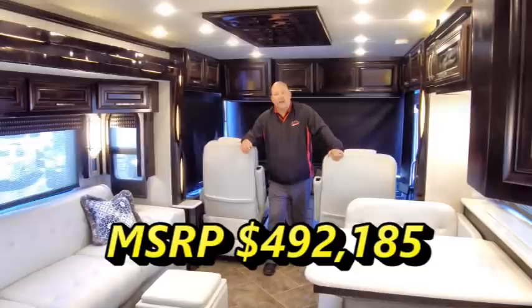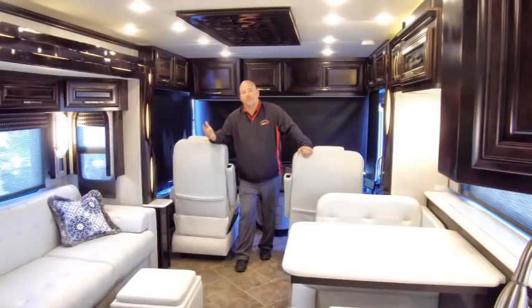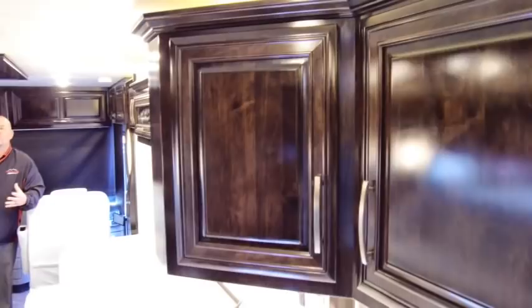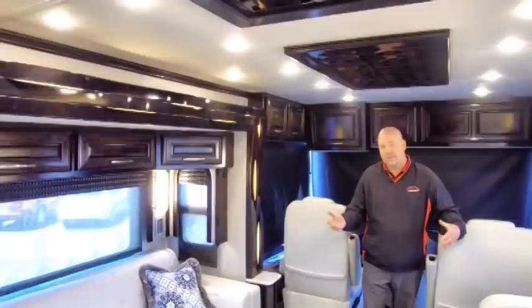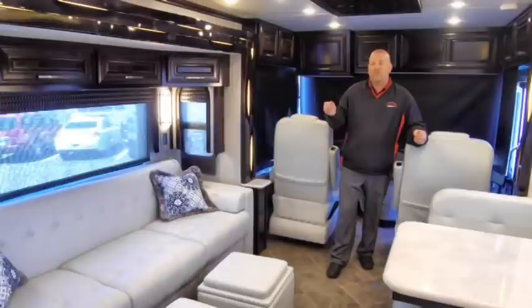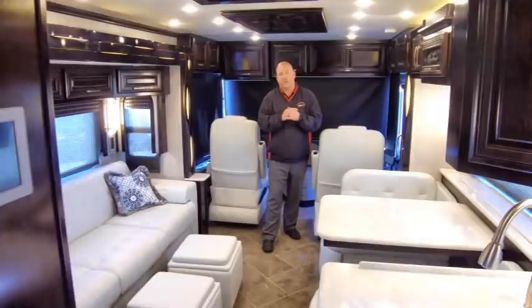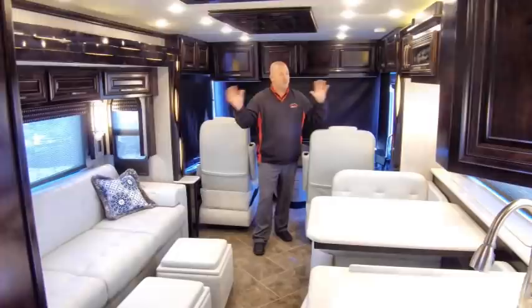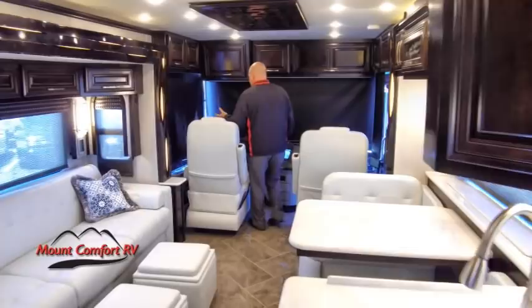We're going to show you everything walking through this without spending too much time in any one particular area, but I know you want a good thorough walkthrough. My first impressions: this is a wood we've had before — the Sable Maple — but it almost looks darker than before, almost black. What happened was they lightened the furniture package. This was always a popular setup: dark cabinets with light furniture because of the big contrast. But when you go to an even lighter furniture — this furniture is almost white next to these almost black cabinets — the contrast is the first thing I noticed when I walked in. So let's look at things up here in the cockpit area.